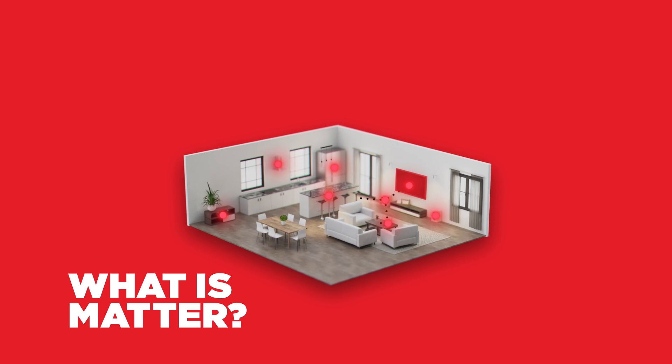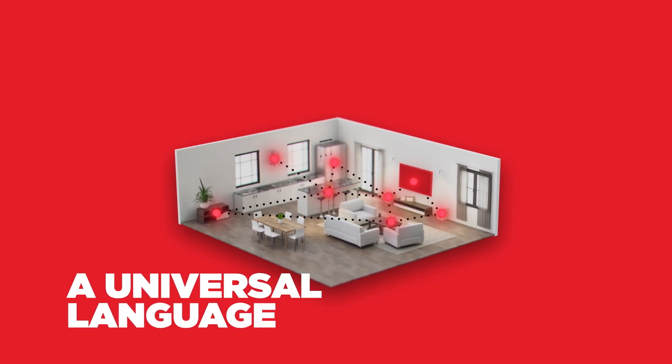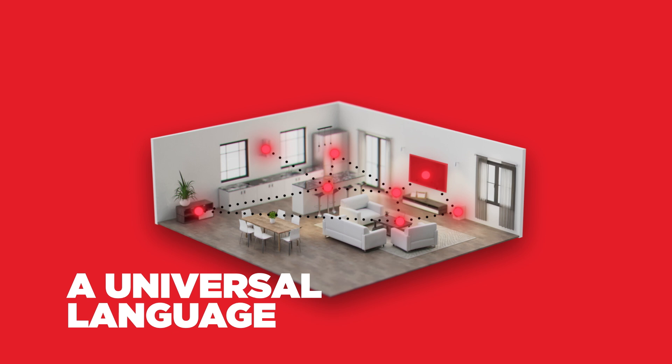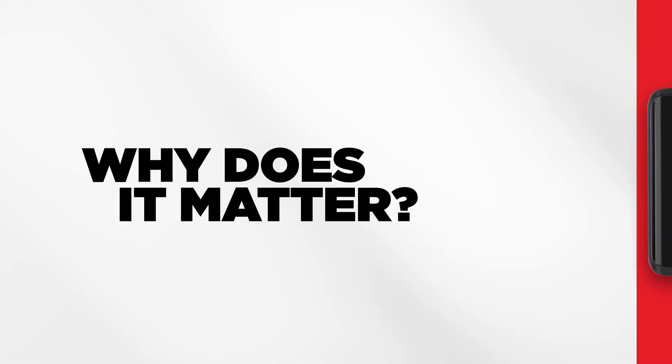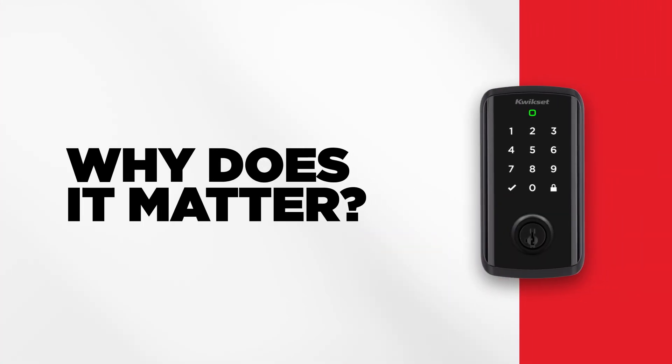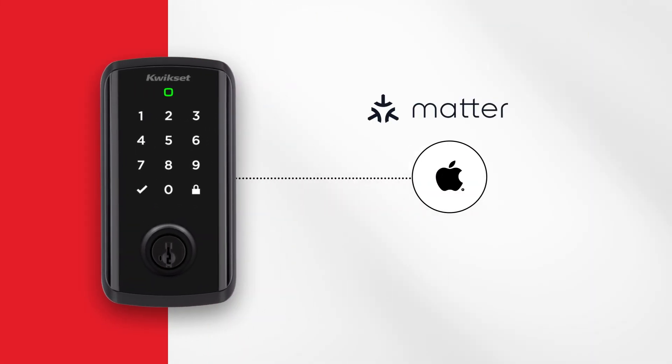So, what is Matter? Matter is a universal language that allows smart home devices to talk to each other, even if they're manufactured by different companies. Why does it matter? Because when your devices talk to each other, it's simpler to control and automate them simultaneously.